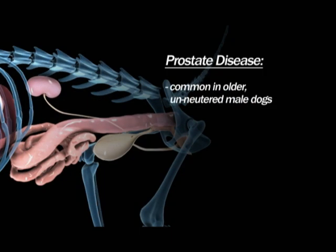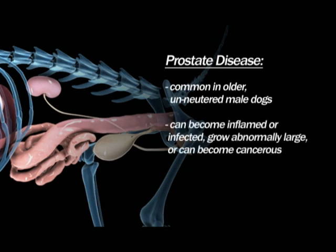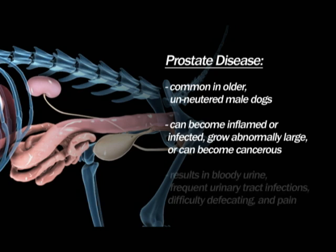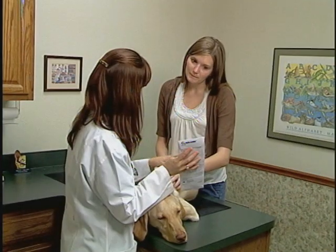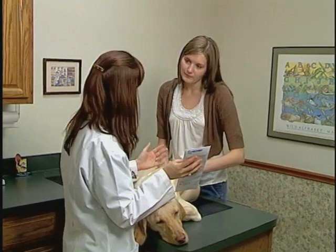Prostate disease is quite common in older, unneutered male dogs. Although the prostate is really part of the reproductive system, prostate disease can result in urinary problems. The prostate can become inflamed or infected and can grow abnormally large, or can become cancerous. All of these conditions increase the size of the prostate, leading to bloody urine, frequent urinary tract infections, difficulty defecating, and pain. Most types of prostatic disease are treatable.